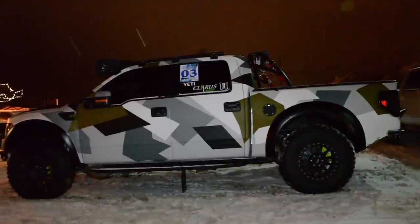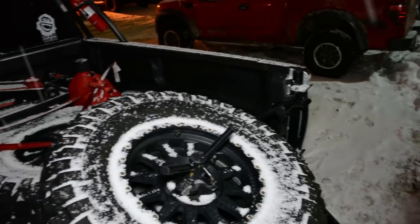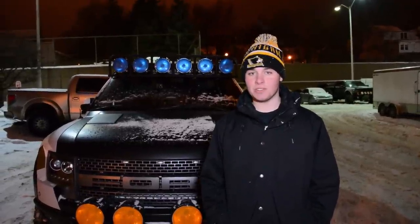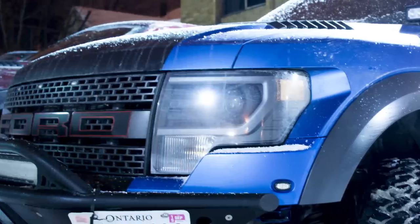He's got an arctic camo wrap with hints of forest green and a full GPS system on his dash. He's also got two full-size spare tires in his bed. This truck is actually sponsored by three big companies — those being Monster Energy, Hoonigan, and Roush Performance.